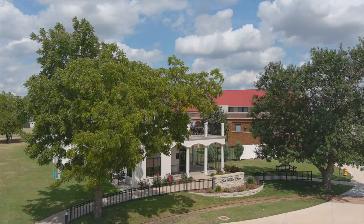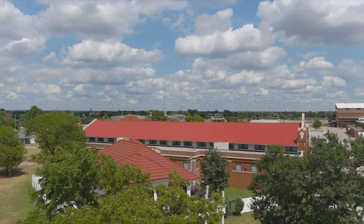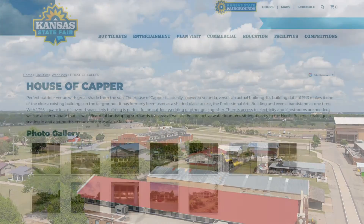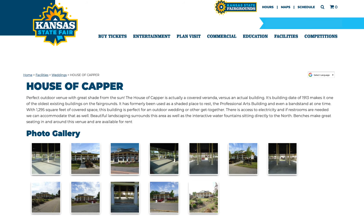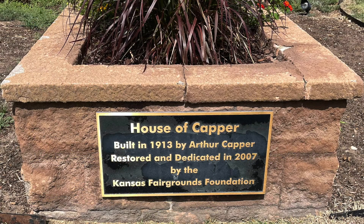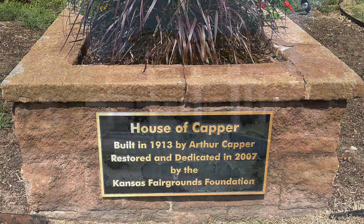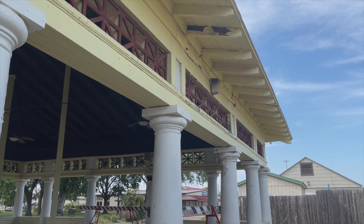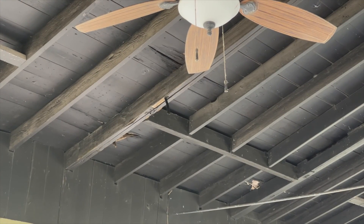Being involved at Kansas State Fair and the Kansas Fairground Foundation, you kind of think you know a little bit about your buildings here. But I've actually learned a lot in the last few months because we have a building called the House of Kapper, just east of the administration building, that has been standing since 1913. It's had a couple of renovations and has evolved over time, kind of taken back to the initial footprint, but it's actually going to need to be torn down — it is uninhabitable at this time.